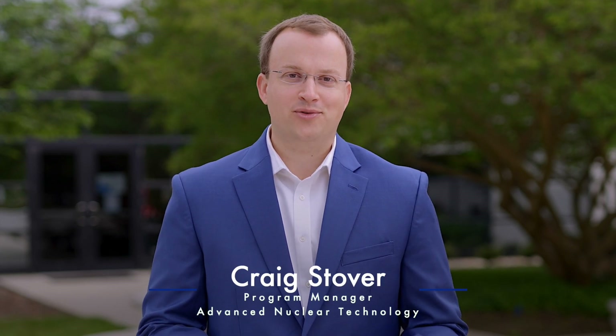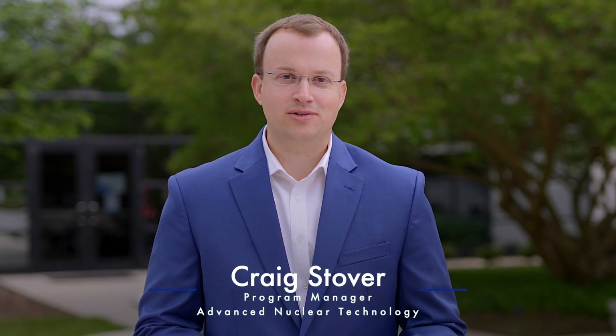The next generation of nuclear power is upon us. In the A&T program, our four focus areas support our members with research that fundamentally changes the way we approach new nuclear construction.